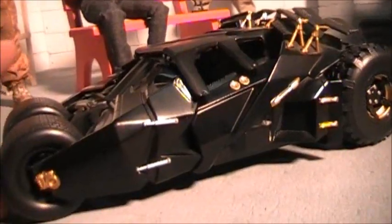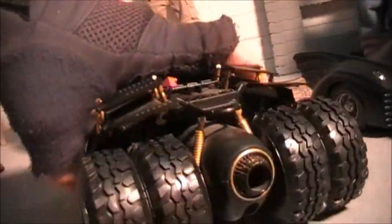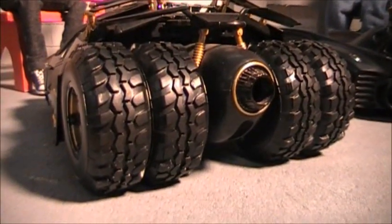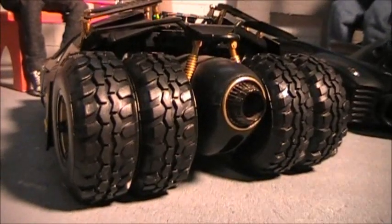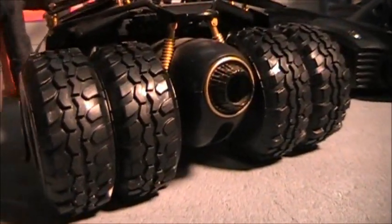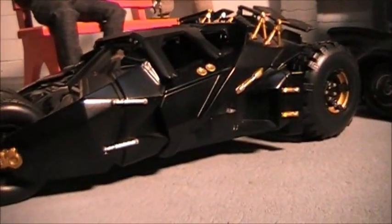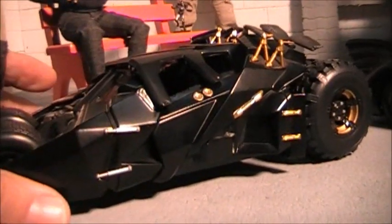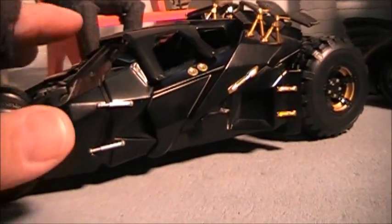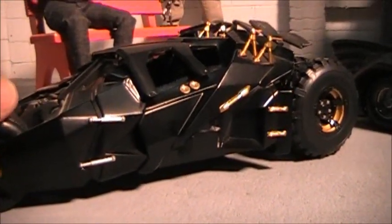When I first saw pictures of this thing, I thought — I think the first pictures I saw were something like this right here — what is that, a tractor with a jet engine? I didn't know what it was, and honestly I didn't really like it when I first saw it. It just didn't look like a Batmobile. And to me, it still really doesn't look like a Batmobile — that's why it's called the Tumbler.